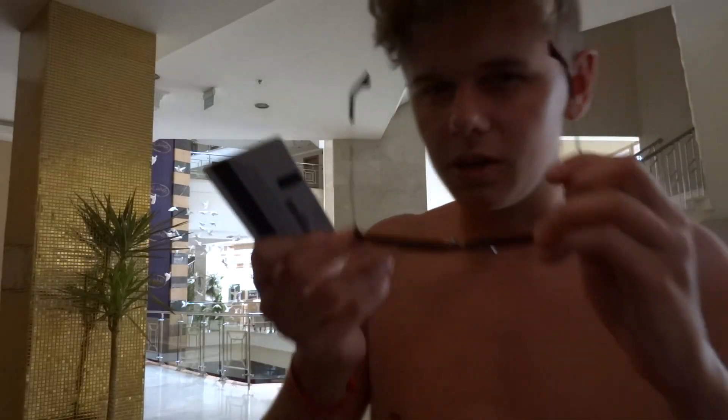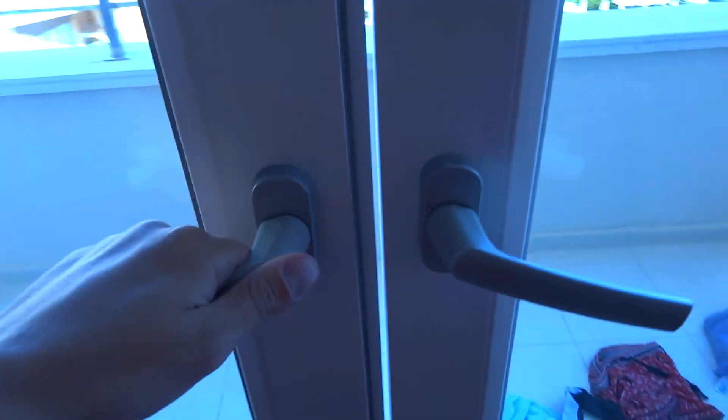Our key card's not working — I hate when things like this happen, it delays you by like five hours. Let's see if this one works. Yes! And the maids have been — it's unlocked.